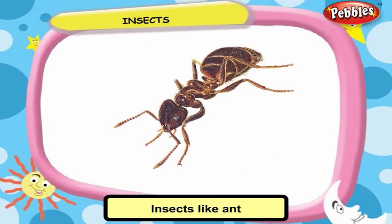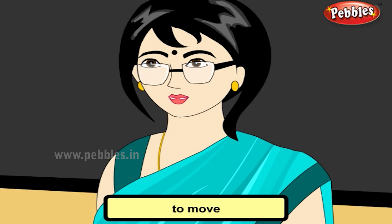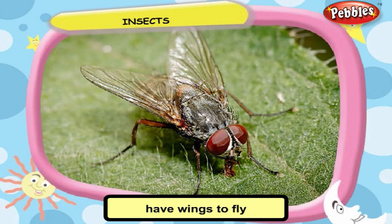Insects like ant, cockroach, and bed bug have three pairs of legs to move. Some insects like butterfly and housefly have wings to fly. They do not fly very high or long distances.